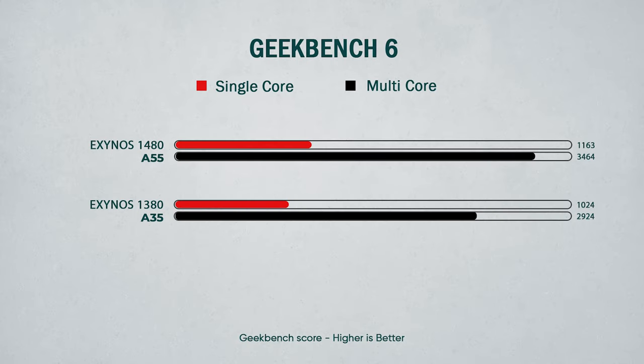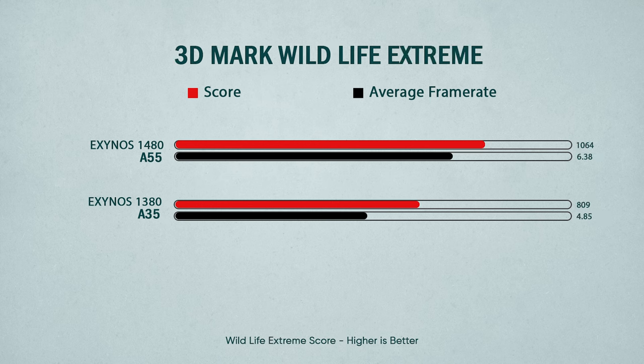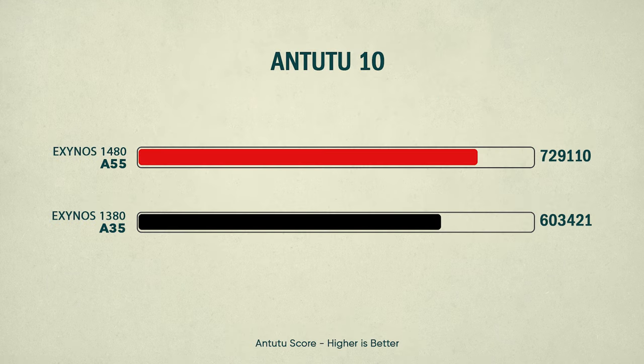Looking at benchmark scores, the A55 does much better. In Geekbench 6, a CPU-based benchmark, it scores 13% higher in single-core and 18% higher in multi-core than the A35. The A55 also does much better in GPU benchmarks — in 3DMark Wild Life and Wild Life Extreme, the A55 is ahead of the A35 by a significant margin. Likewise in AnTuTu, the A55 is almost 1.2 lakhs ahead of the A35.